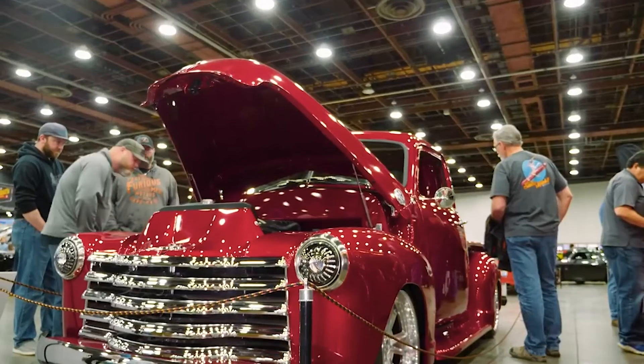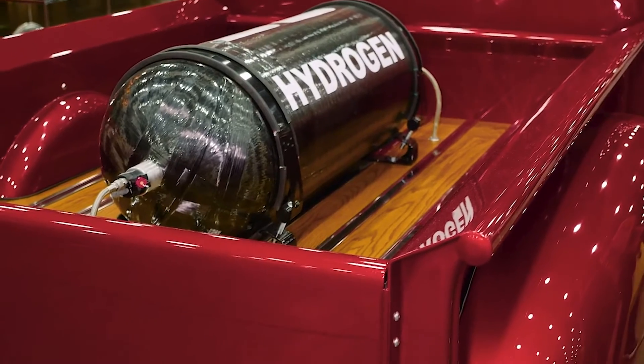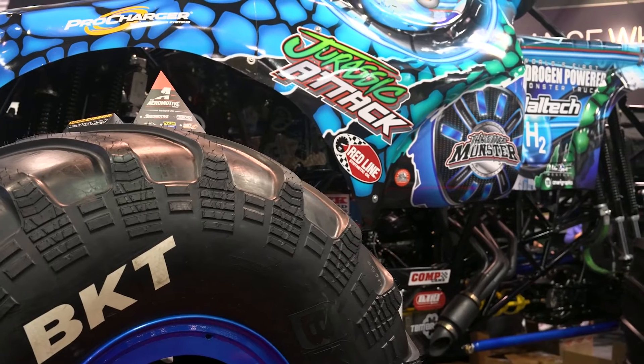We've proven it. I proved it with the pickup truck. Everybody told me it was impossible — you can't run on hydrogen, processed water, you can't do this, can't do that. I had a whole list of what I can't do's and we did them all. So now we're turning the knob, we're going to go after the next one.